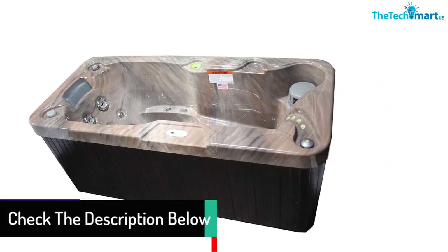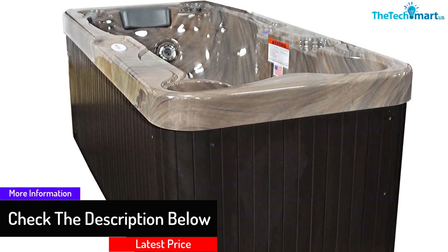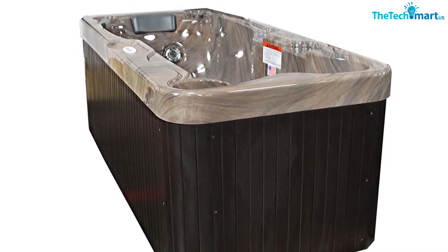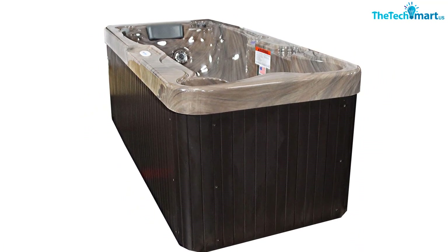There are 19 powerful jets here that are going to give you the ultimate relaxing experience. The control panel is very simple to use to customize those jets, and the overall build quality is superb. It all adds up to the perfect one-person solution and will allow you to get the spa experience you're looking for.